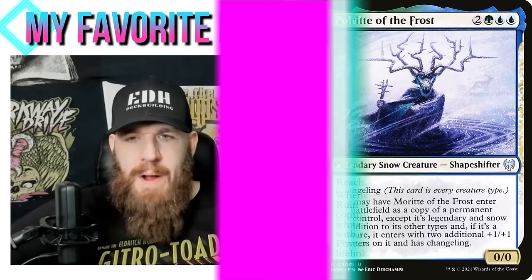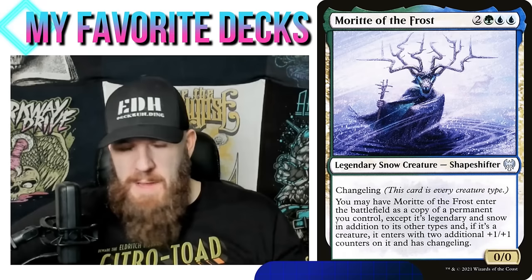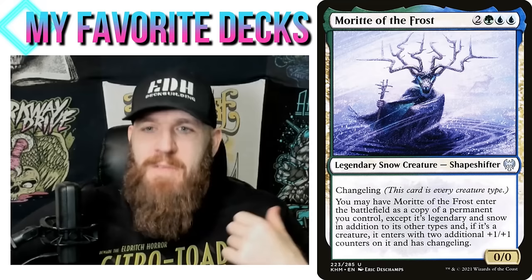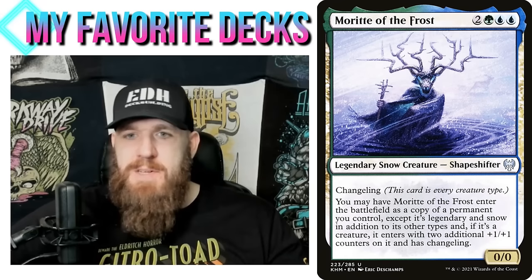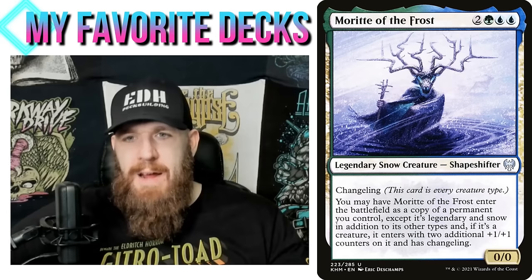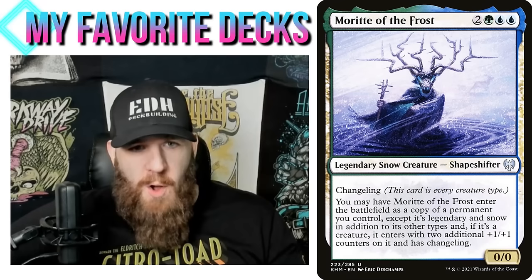Next up, my Morite of the Frost deck, which I call my 'Morite the Land Deck.' I don't think anyone else out there is doing this — I don't think most people realize Morite can copy things other than creatures. The text reads: you may have Morite of the Frost enter the battlefield as a copy of a permanent you control, except it's legendary and snow in addition to its other types, and if it's a creature it enters with two additional +1/+1 counters and has changeling. This is certainly one of the jankier decks I've ever made.